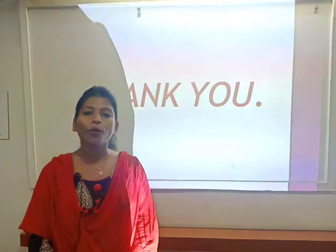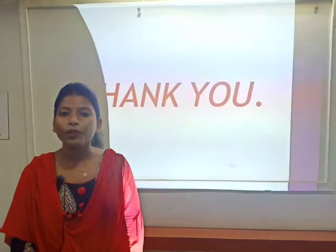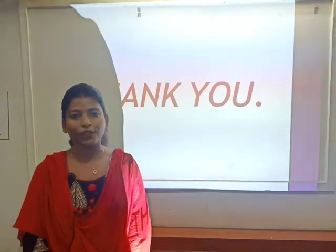Thank you. I hope I have helped you understand how to dress yourself smartly while going for an interview. Thank you, take care.